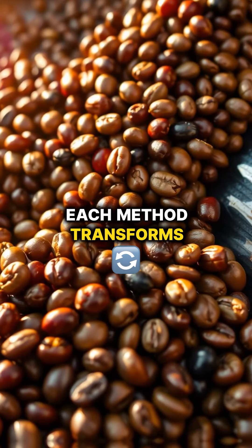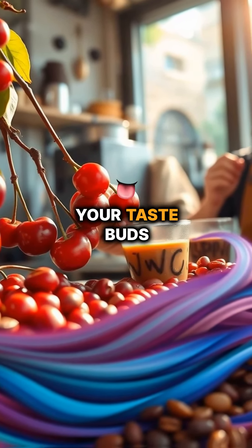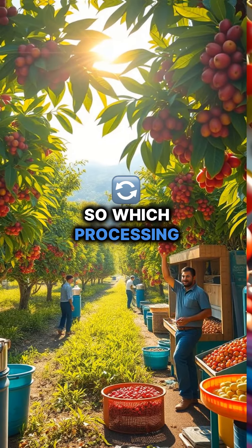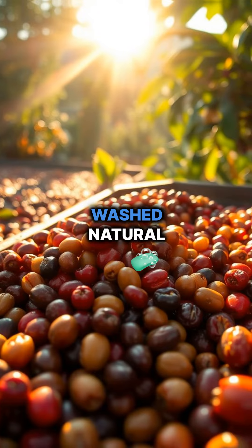Each method transforms the beans, unveiling unique flavors. It's an exhilarating treasure hunt for your taste buds. So, which processing method captures your heart? Are you rooting for washed, natural, or honey?